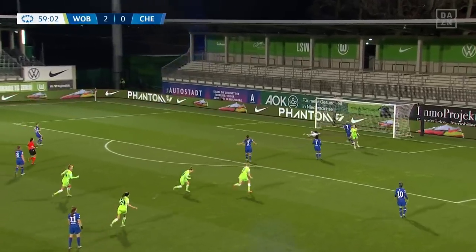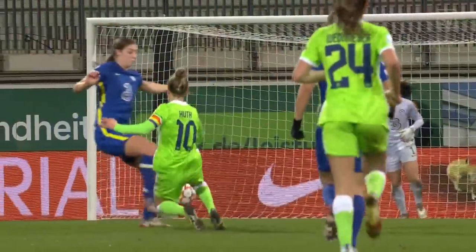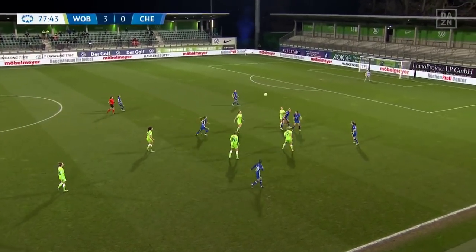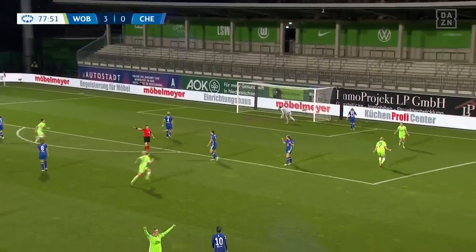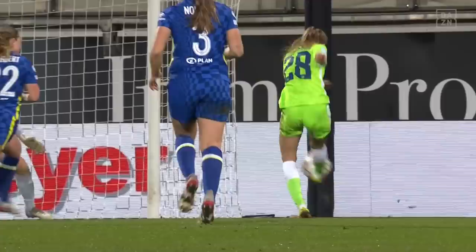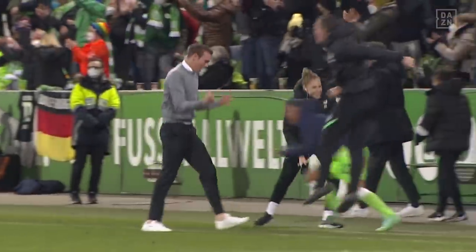Wassmuth is in! The competition's top goalscorer Damien Wassmuth adds to her tally — it couldn't be getting any better for Wolfsburg, who have got themselves right into this game and taken one huge step towards qualification. Wassmuth has her second — she's got eight now in the competition's group stages. Wolfsburg have four and they've surely topped the group. Wolfsburg 4-0 up against Chelsea.